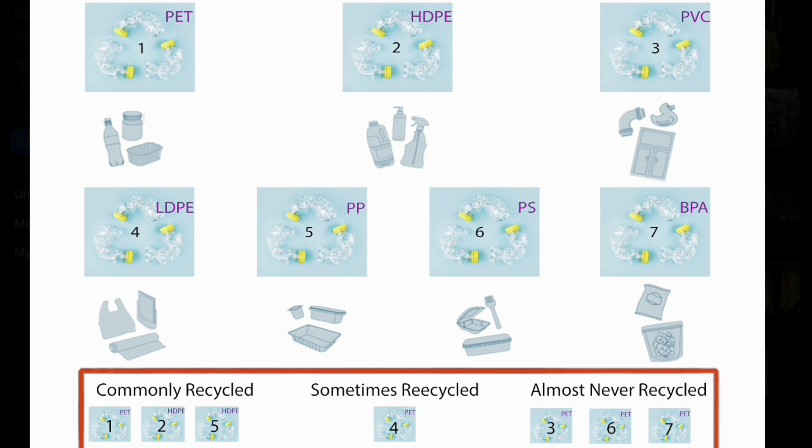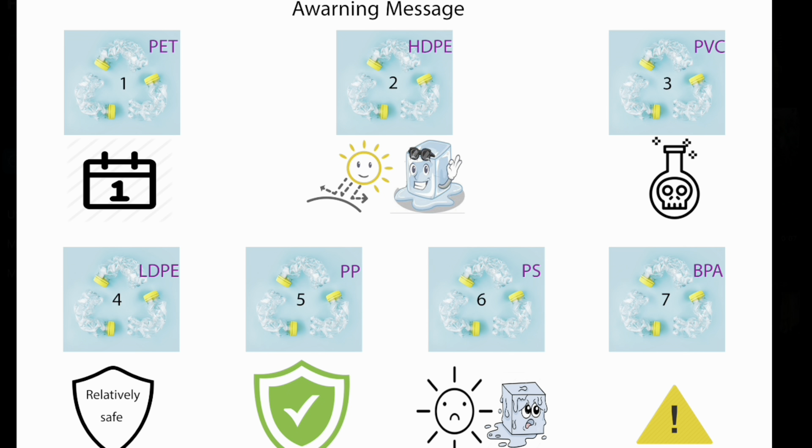To make it easier, an image has been designed to guide you in familiarizing yourself with the common plastics made of these seven types, showing which types can be recycled or not. This picture also serves as a warning to help you remember the characteristics and risks of each type. For type 1, repeated use increases the risk of leaching and bacterial growth, so a note icon with number 1 has been placed to help you remember this type is suitable for one-time use only. For type 2, it can withstand extreme heating and freezing and is considered one of the safest types of plastic.